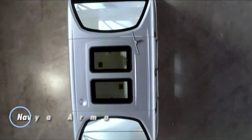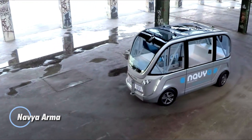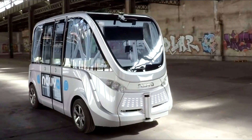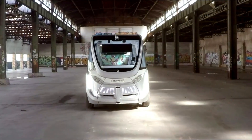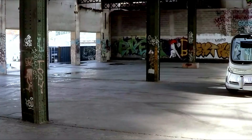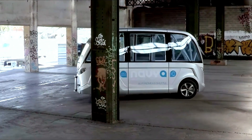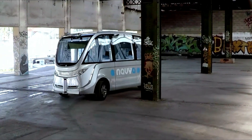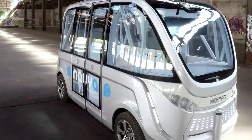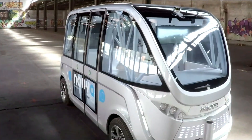The Navia Autonom Shuttle is a cutting-edge electric self-driving minibus designed to revolutionize urban transportation. Equipped with advanced sensor technologies such as stereo cameras and LiDAR, the Autonom Shuttle navigates its surroundings with precision and safety. Fully electric, this futuristic vehicle operates on preset routes or can serve as an on-demand taxi service.